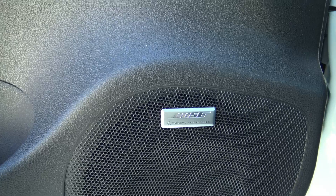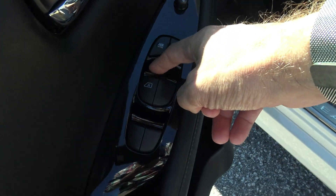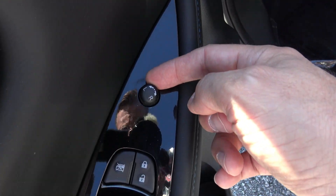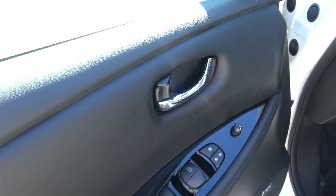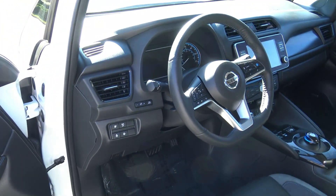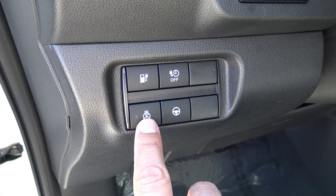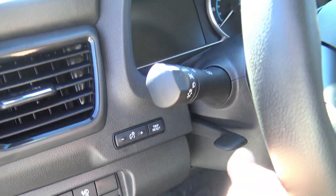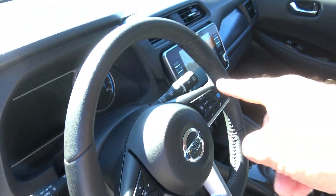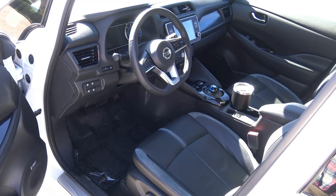This one has the upgraded Bose stereo system and it will absolutely thump. On the driver's door there's automatic one-touch window for the driver only, lock and unlock, window lock, and power mirror controls. There's also a button to open the charger door, a charging timer button, heated steering wheel control, and steering assist. There's a gauge light dimmer, automatic headlights that cut on as the sun goes down, and the windshield wiper stalk on the far side of the steering column.